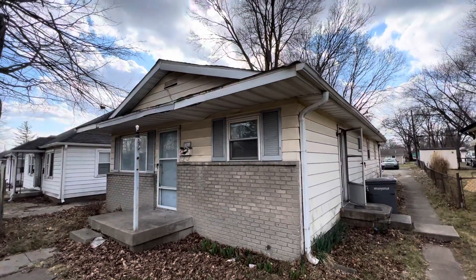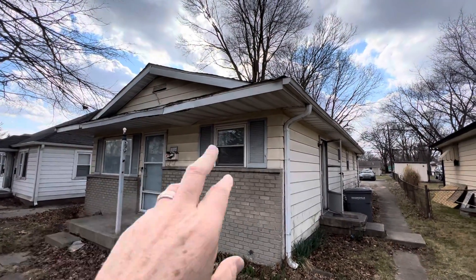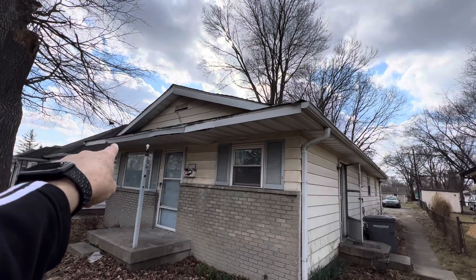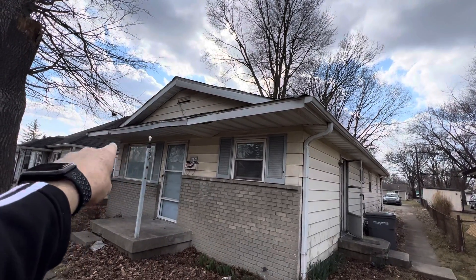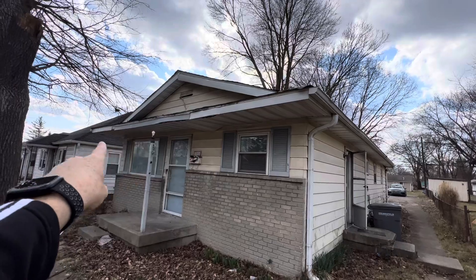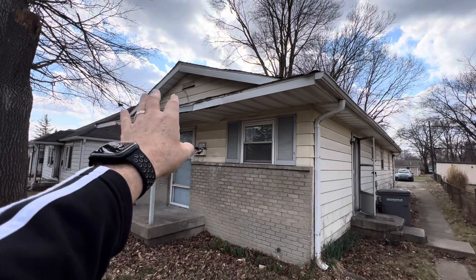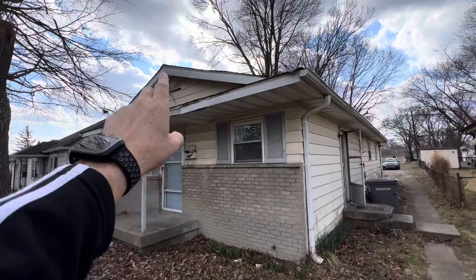While we're outside here I'll show you the exterior. We've got a little bit of deferred maintenance — some damage up here at the front that's going to need to be looked at. It's hard to tell how much from just the siding and what the condition of the wood is underneath, but definitely wear and tear and damage over time.